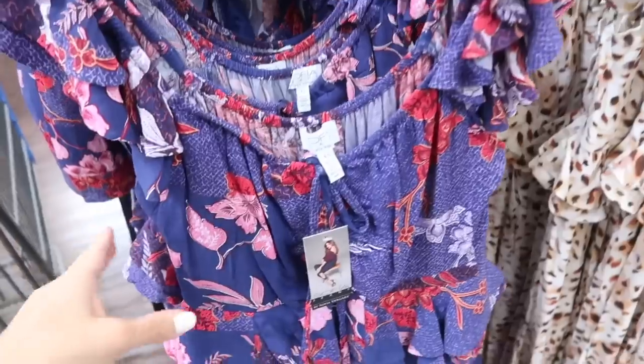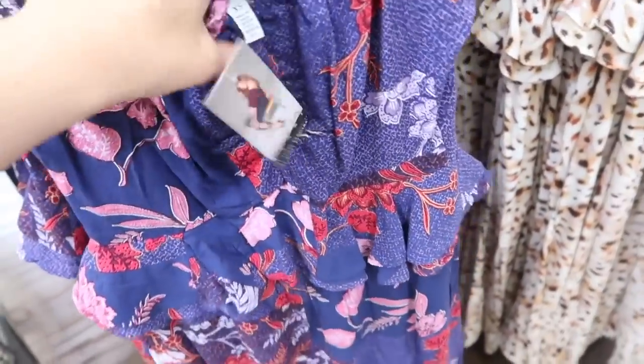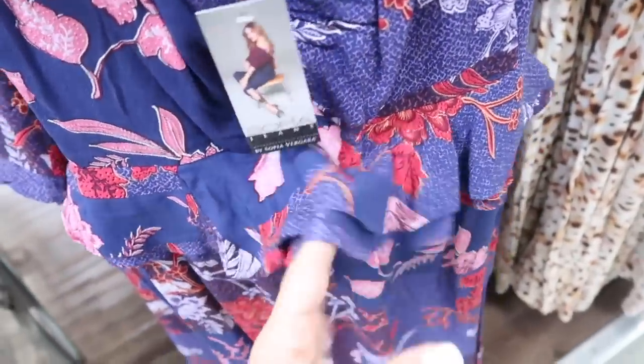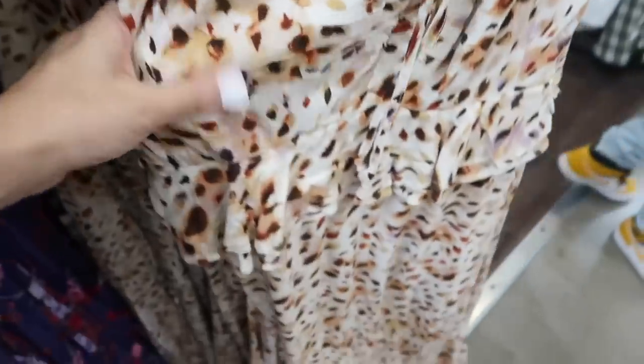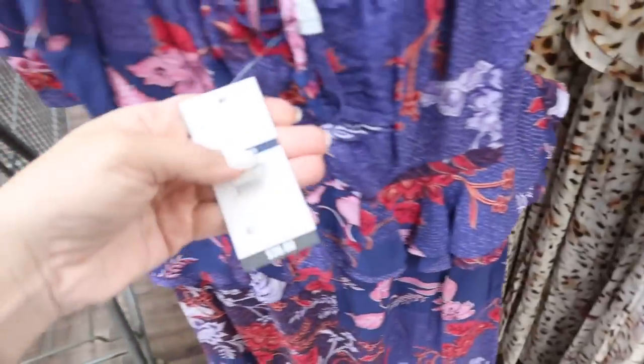Also seeing a new dress from Sophia — this one has that little flutter sleeve, elastic on the neckline, you could wear it on or off the shoulder, tie detail with ruching, and then it has this little tier with the maxi length skirt. The material is like a rayon, really silky. Comes in this blue and also in the leopard, and these are $36.